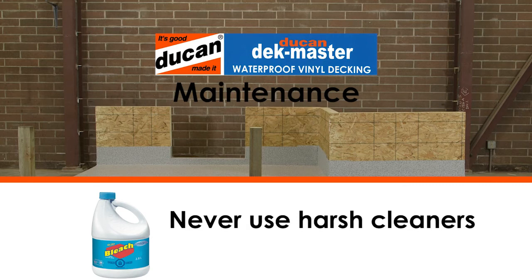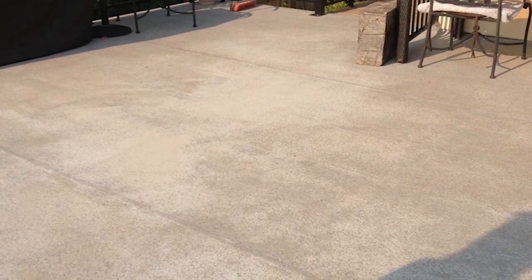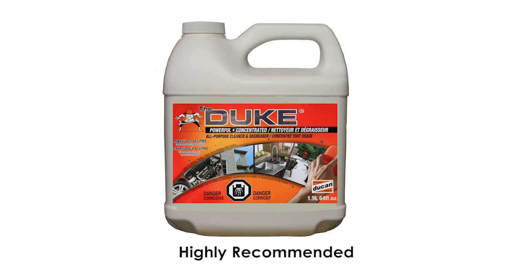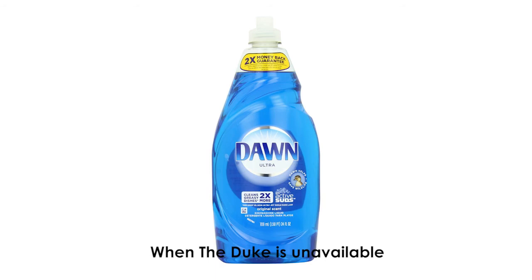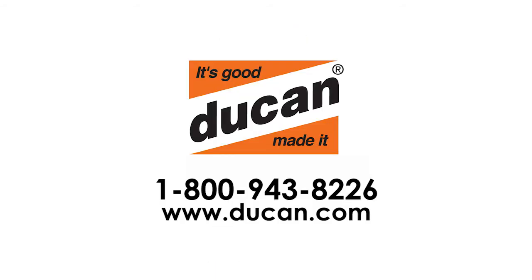Never use harsh cleaners with bleach and never use solvents — both of these items can prematurely fade or remove the surface of the vinyl. Consult our website for cleaning specific items from the vinyl surface. As a general cleaner, we recommend the Duke all-purpose cleaner and degreaser, Dawn dish soap or other mild dish soap with degreaser, or TSP. For further information or questions, please contact the Dukan office at 1-800-943-8226.